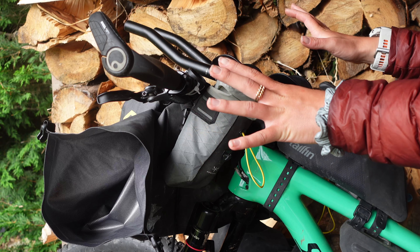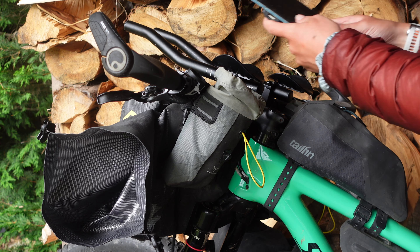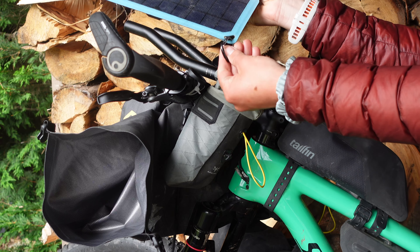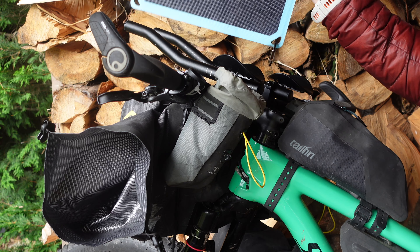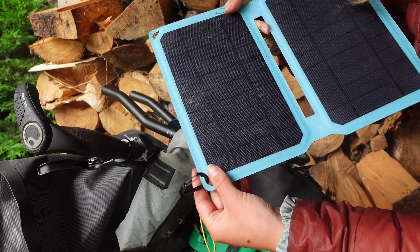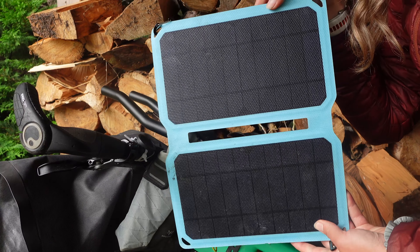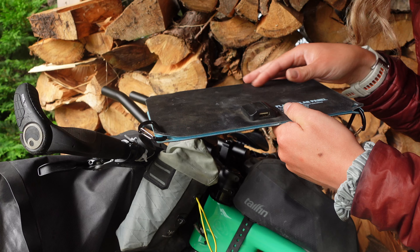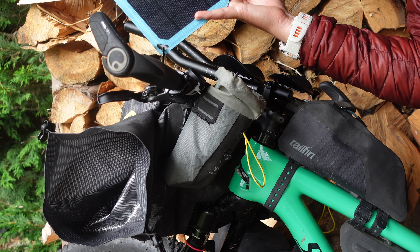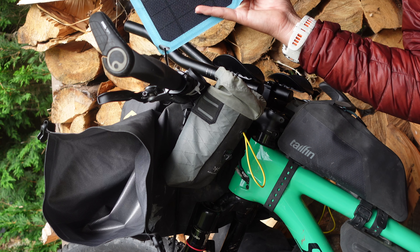Going back to the cockpit setup: I would rest a solar panel on top of my handlebar bag and clip it on with carabiners. Even on extremely overcast days, I'd get a minimum of one phone charge per day from it. On good days I'd get up to two dots back on my power bank — roughly two to three phone charges.